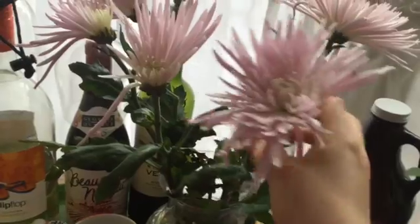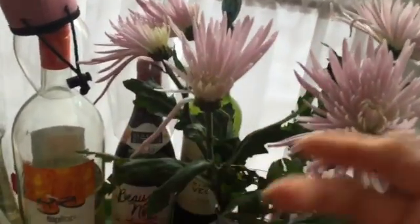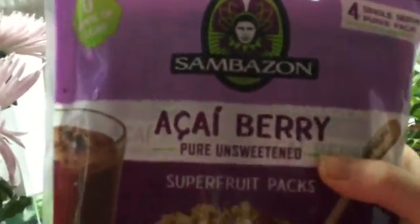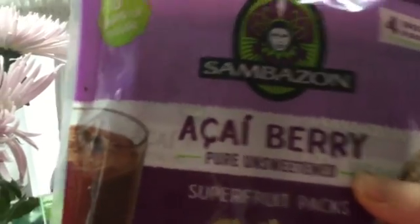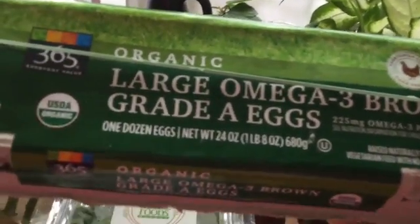I got the Spider Pom Pom Flowers. And I have the Sambazon Pure Unsweetened Acai Berry Packs — I have never had acai bowls, so I'm going to try those. And I got the 365 Organic Large Omega-3 Brown Grade A Eggs.